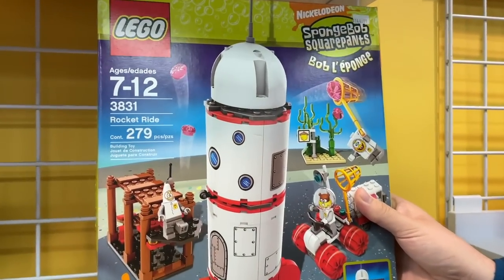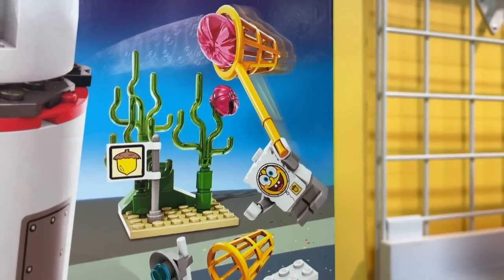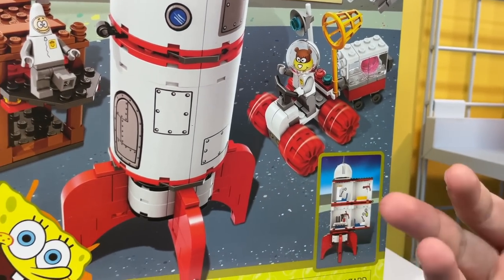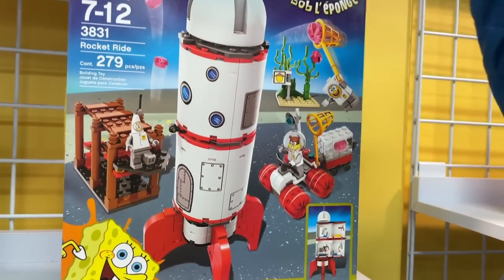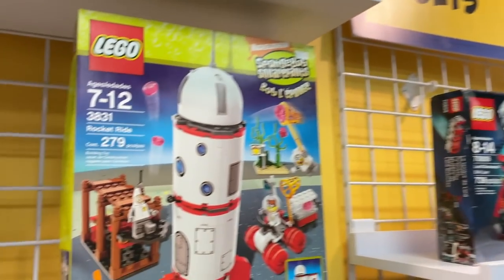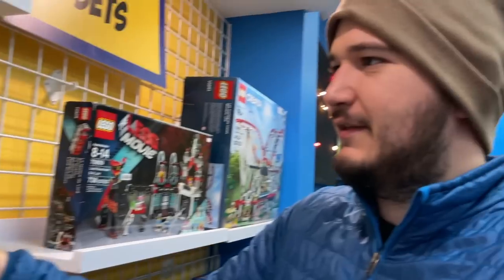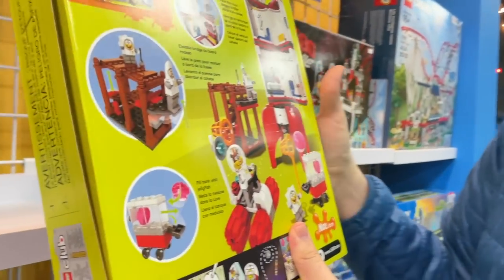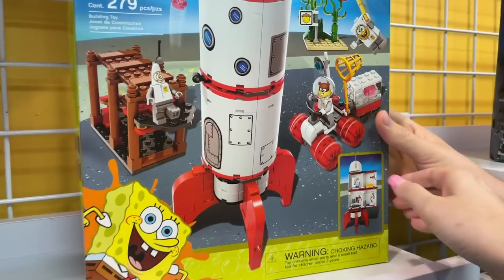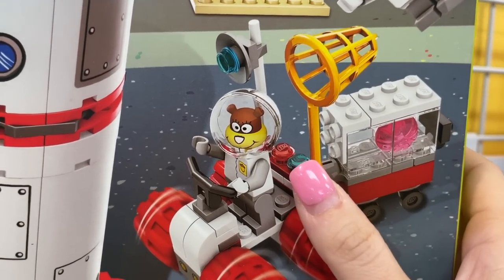SpongeBob SquarePants classic! The rocket ride — this is from one of my favorite episodes where they think everybody's an alien. They fly the rocket ship to the moon, but it turns out they went around and came back to Bikini Bottom, and SpongeBob and Patrick think everyone's an alien. I love that I can look at this set and know immediately what episode it's from. It's a little wonky-looking on the box with the 3D rendering though.